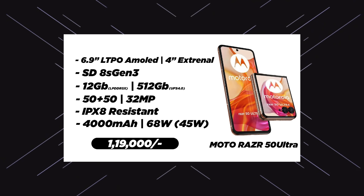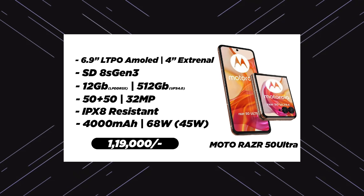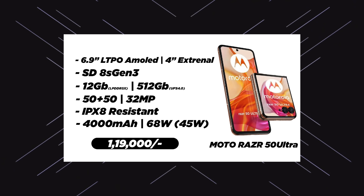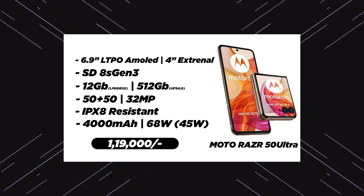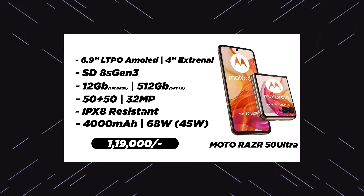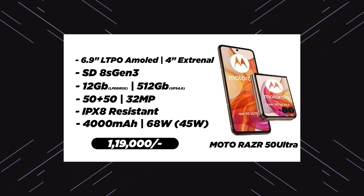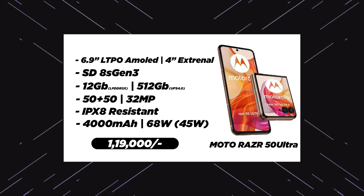Motorola Razr 50 Ultra — this is a flip phone. It will be at a better price. This is the best flip phone. The specifications are: 6.9 inch display, LTPO AMOLED display, 4 inch external cover display, Snapdragon 8s Gen 3 processor, 12GB RAM and 512GB only variant, LPDDR5X RAM and UFS 4.0 storage type. Dual camera setup on the rear side: 50MP plus 50MP, and 32MP front-facing camera.